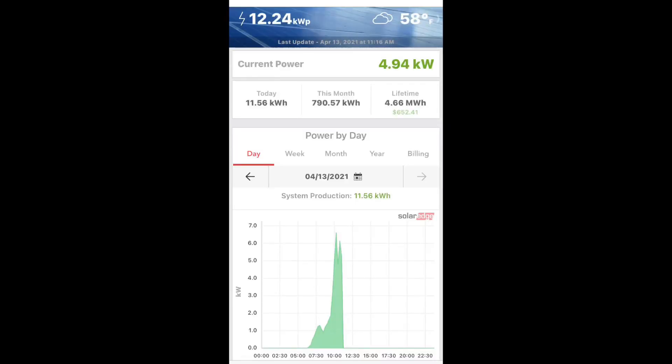It's April 13th and it's kind of cloudy out today. Just to show you how many kilowatts you can produce with a 12.24 kilowatt system — I'm producing about 4.94 kilowatts right now and it's almost 11:30 a.m.